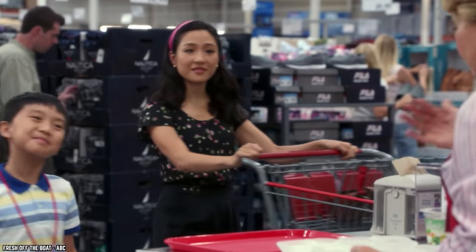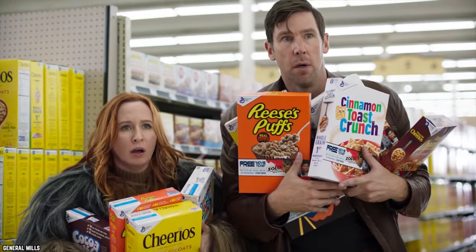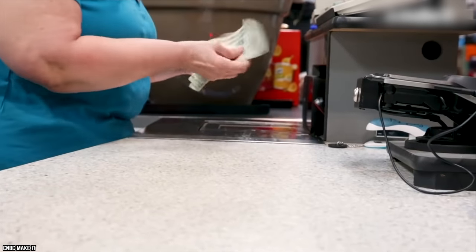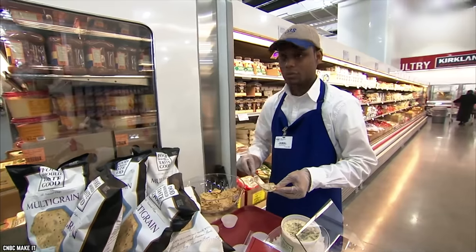Some folks can make a whole meal out of Costco samples, but most people get suckered into buying what they try. Here's a helpful tip: give yourself five extra dollars to spend when you make a trip to the grocery store. You can use the five dollars to buy a product featured at a sample table, but there's no wiggle room — you can only spend five bucks. That way, you won't go over budget. Grocery stores can bend you, but they can't break you.